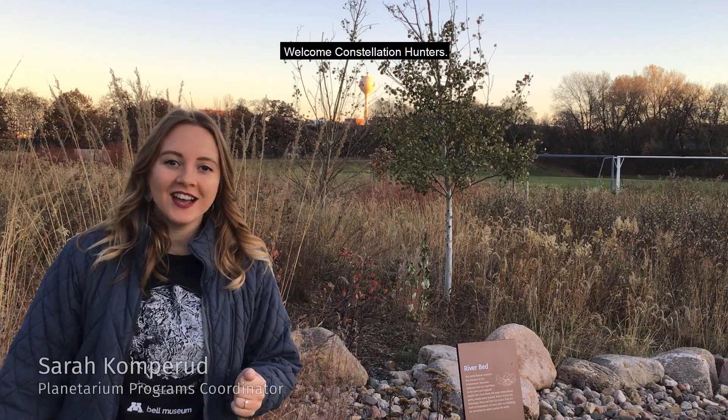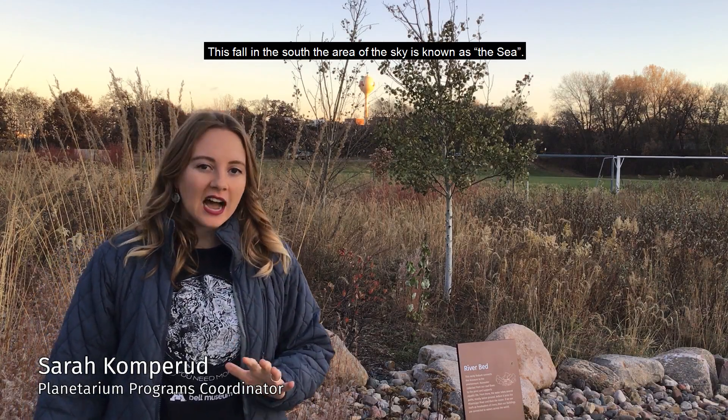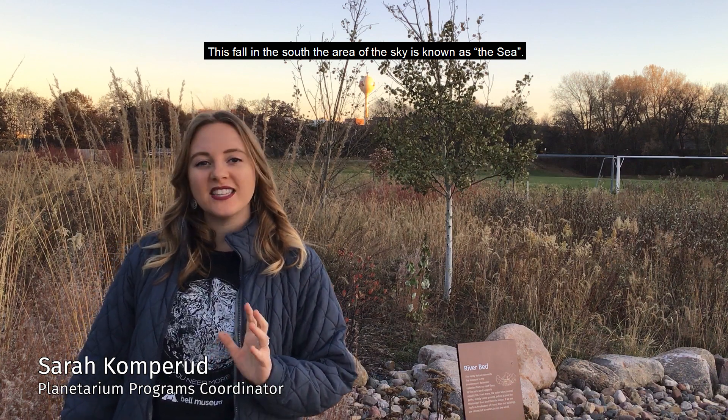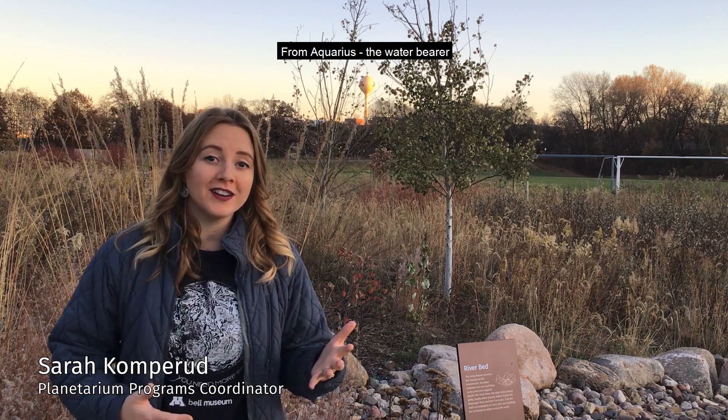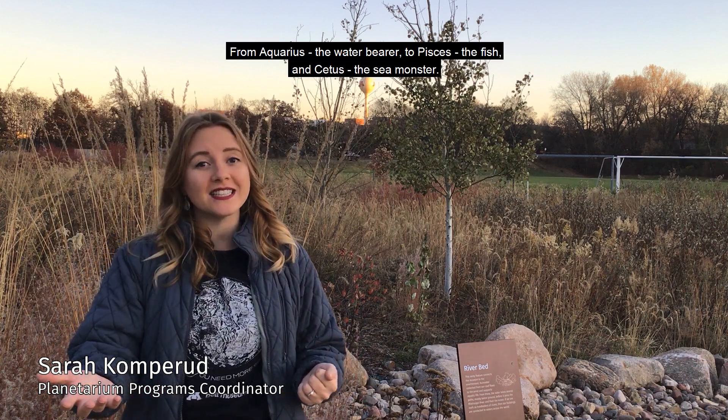Welcome, constellation hunters! This fall in the south, the area of the sky is known as the sea. It's full of water-related constellations, from Aquarius the water bearer, to Pisces the fish, and Cetus the sea monster.